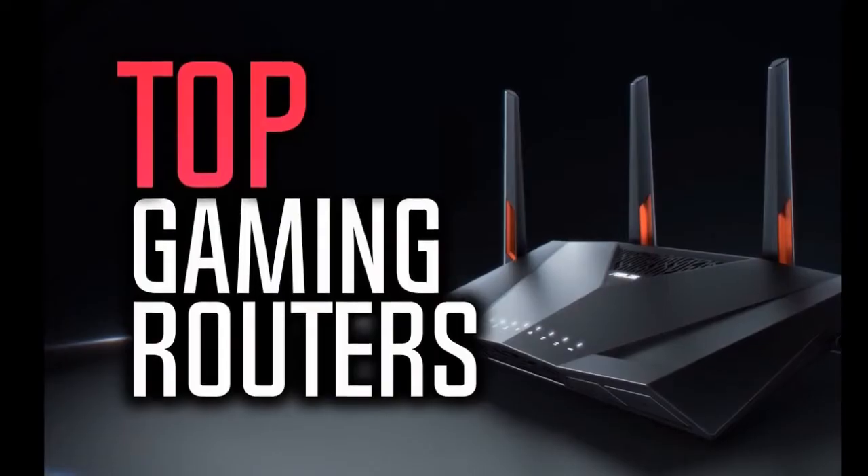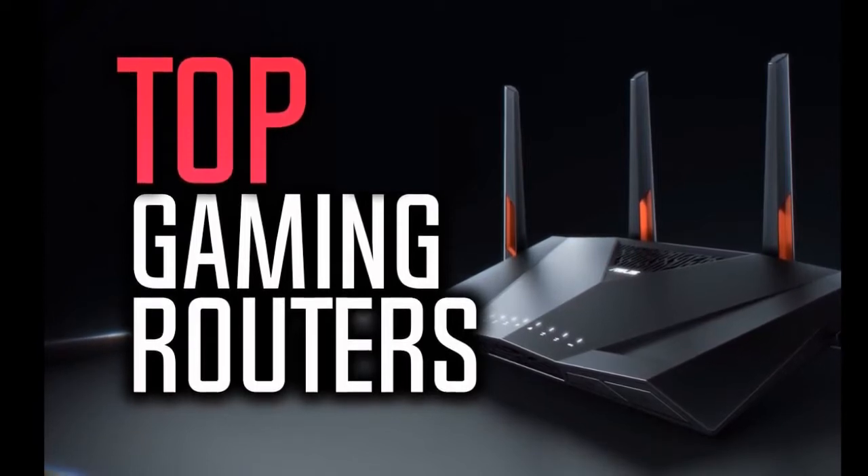Hi everyone, welcome to this YouTube channel. In this video, we are going to talk about the top 5 best gaming routers of 2022.